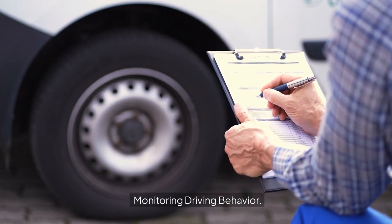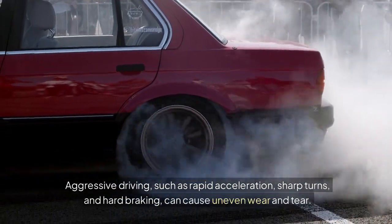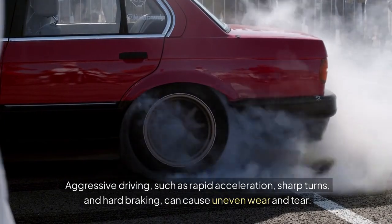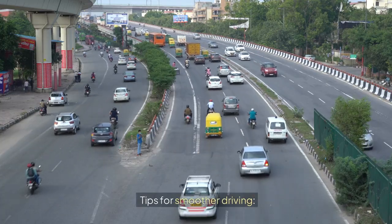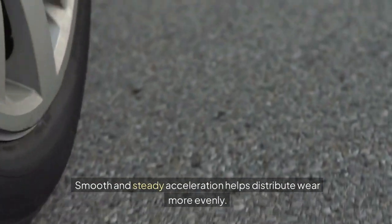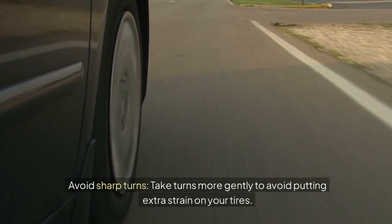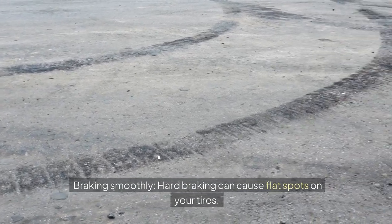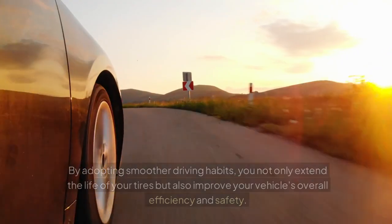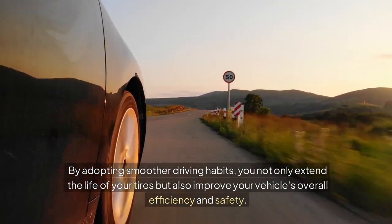Monitoring driving behavior. Your driving habits play a significant role in how your tires wear. Aggressive driving — such as rapid acceleration, sharp turns, and hard braking — can cause uneven wear and tear. For smoother driving: use gradual acceleration and avoid flooring the gas pedal, take turns more gently to avoid extra strain on your tires, and brake gradually since hard braking can cause flat spots. By adopting smoother driving habits, you extend tire life and improve your vehicle's overall efficiency and safety.